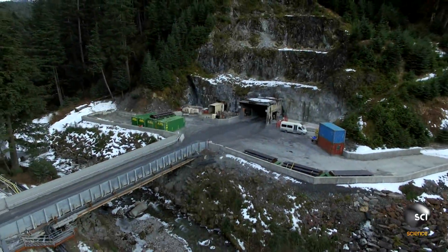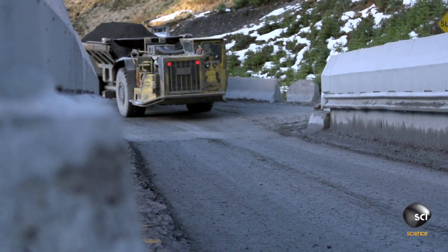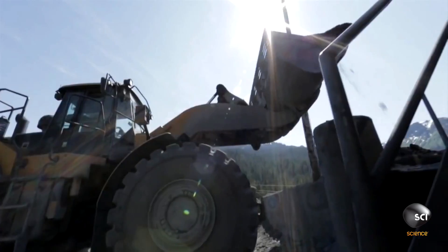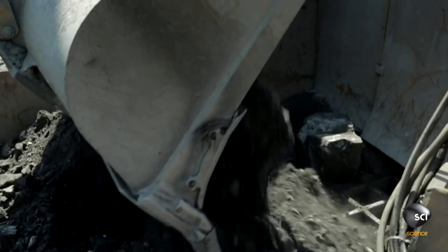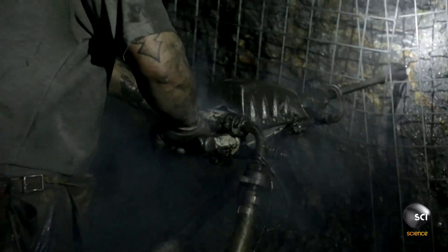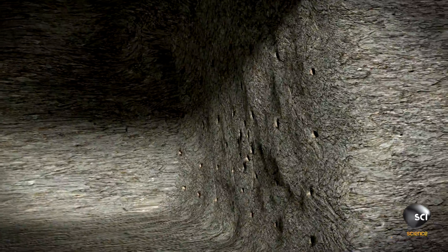The Greens Creek Mine is the largest silver mine in the last frontier, producing more than 8 million ounces of silver in 2015. But turning these rocks into riches is risky work. Miners at Greens Creek have to chip away at the mountain's foundation 12 feet at a time, using hundreds of pounds of explosives.